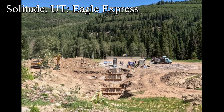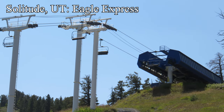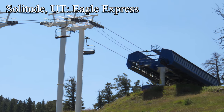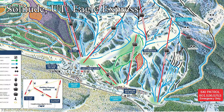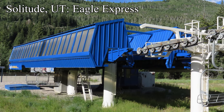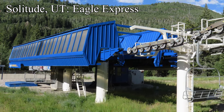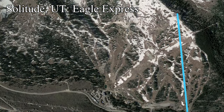Right next door to Brighton is Solitude, Utah, who are building a brand new detachable six-pack to replace their old Eagle Express high-speed quad. The old Eagle Express was an extremely unique lift, so it's sad to see it go, but it had been long overdue for an upgrade. Eagle is the centerpiece of this ever-popular intermediate and advanced pod, which makes it a pretty core piece of the resort. The old Eagle was the first detachable in Utah, installed in 1989, so as it aged, it began to require more maintenance. Parts were getting harder to source and lines were getting longer — enter this new six-pack. Now lines in this pod will be less painful, and the lift will be closed less.